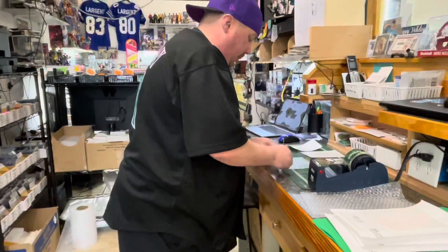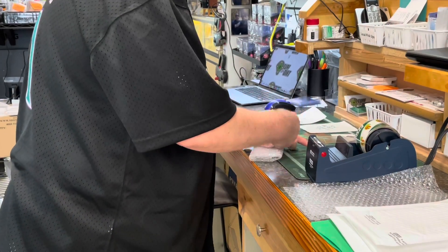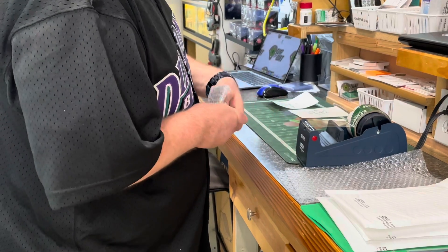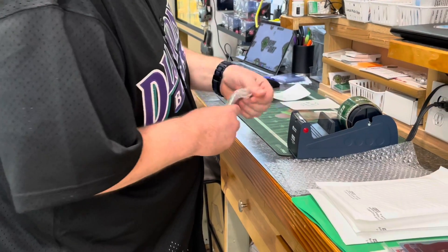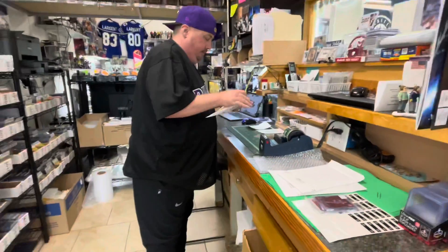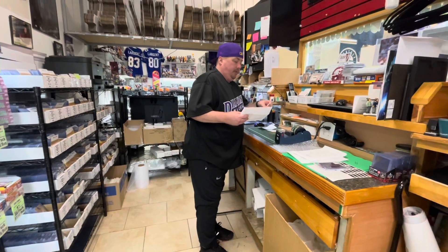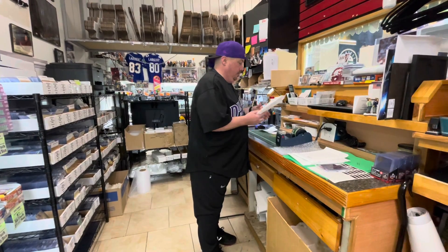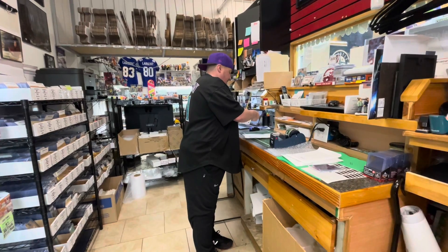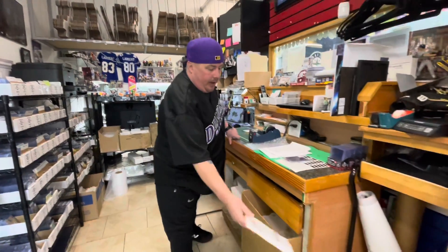We'll take that, bubble wrap it up — it's already in a top loader — put it in the bubble wrap. And because we chose this order to be showcased, we have a little something extra that goes in there. Seal that up, and this card is going out to New Jersey. Enjoy that.